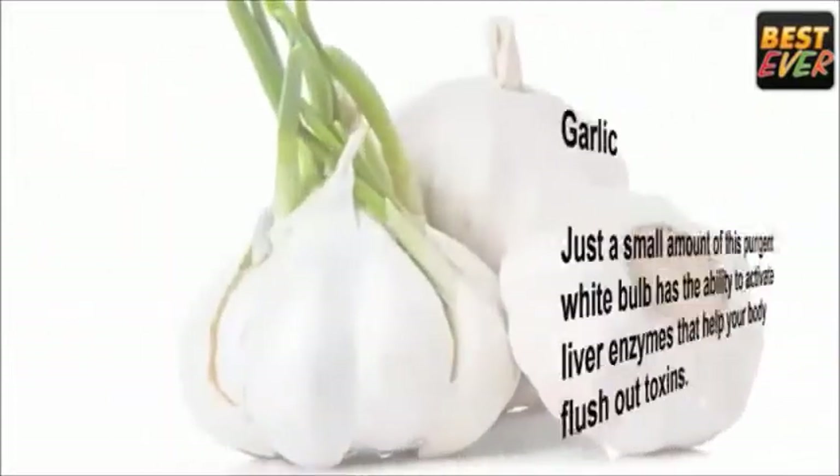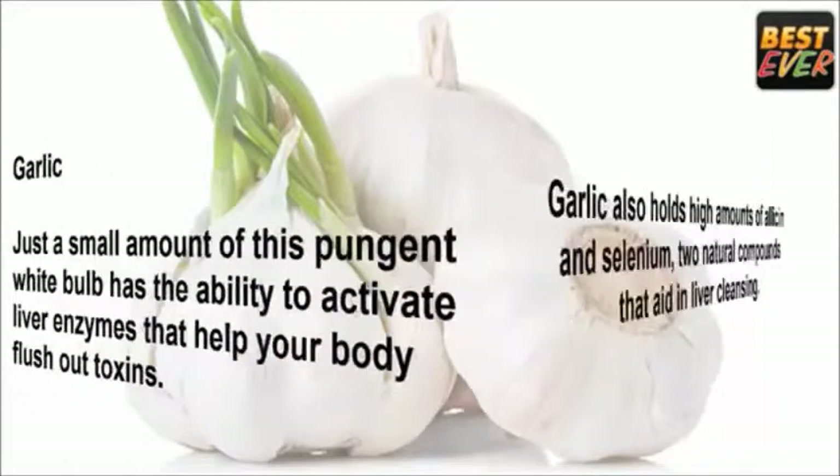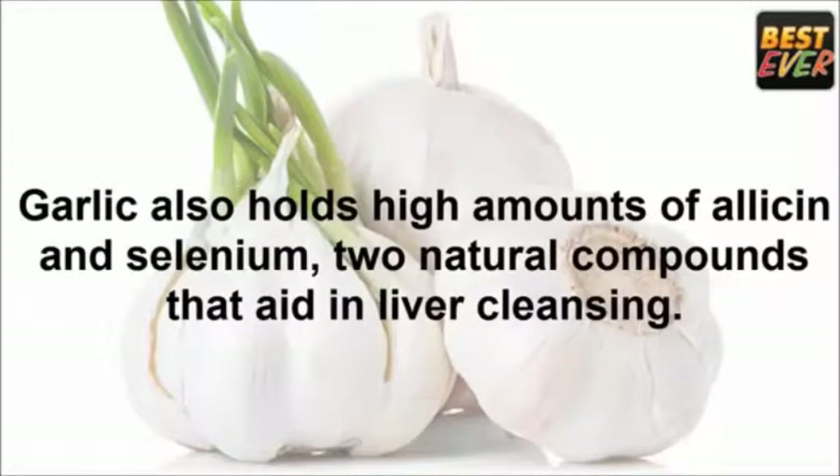Foods that cleanse the liver. Garlic: just a small amount of this pungent white bulb has the ability to activate liver enzymes that help your body flush out toxins. Garlic also holds high amounts of allicin and selenium, two natural compounds that aid in liver cleansing.